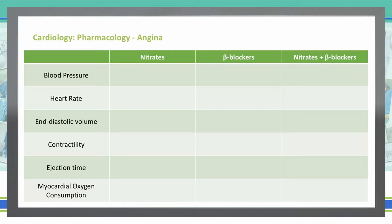First and foremost, nitrates. Nitrates work by vasodilating because of an increase in nitric oxide, which increases smooth muscle relaxation. With nitrates vasodilating, this is going to decrease our blood pressure. Beta blockers also will decrease our blood pressure, and when we combine the two together we also see a decrease in blood pressure.